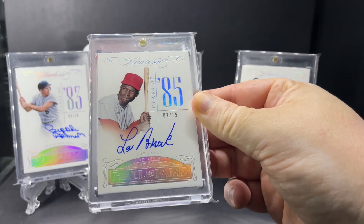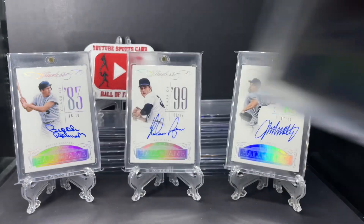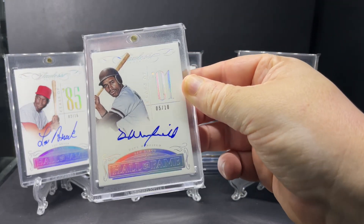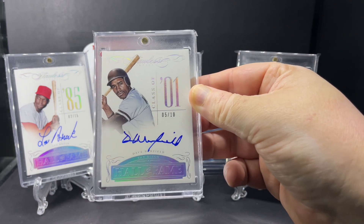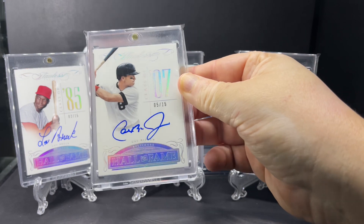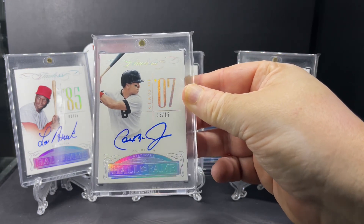Lou Brock, Class of '85, out of just 15. Dave Winfield, out of just 10, Class of '01. Class of '07, Cal Ripken Jr., out of just 15.